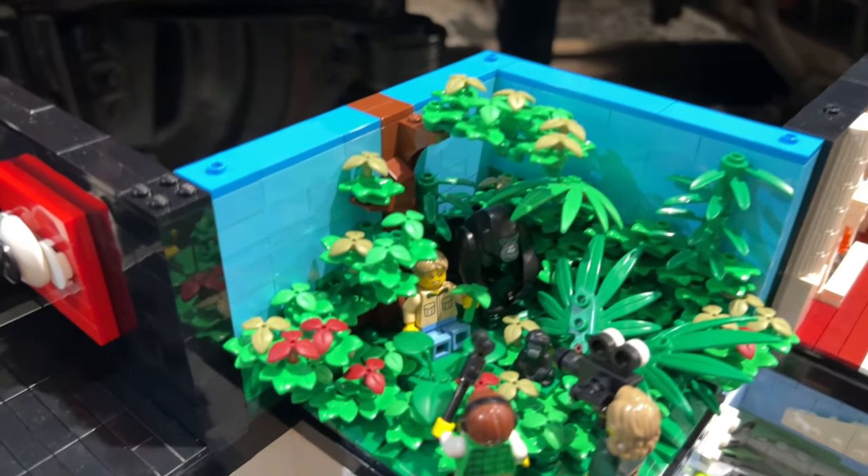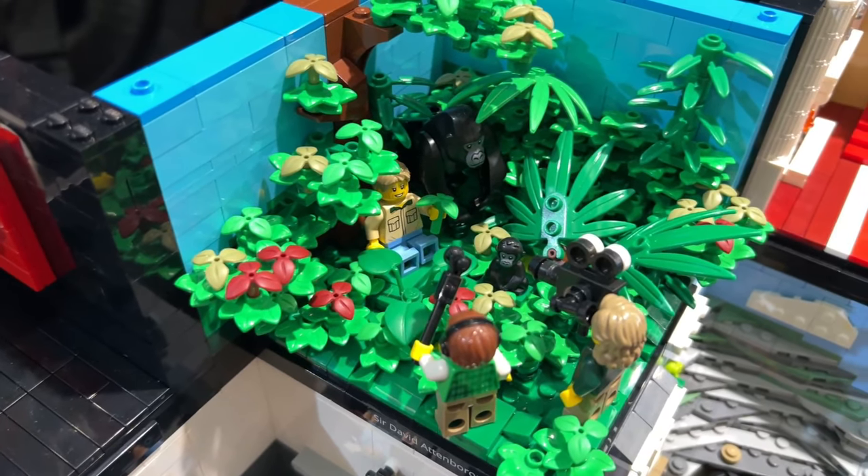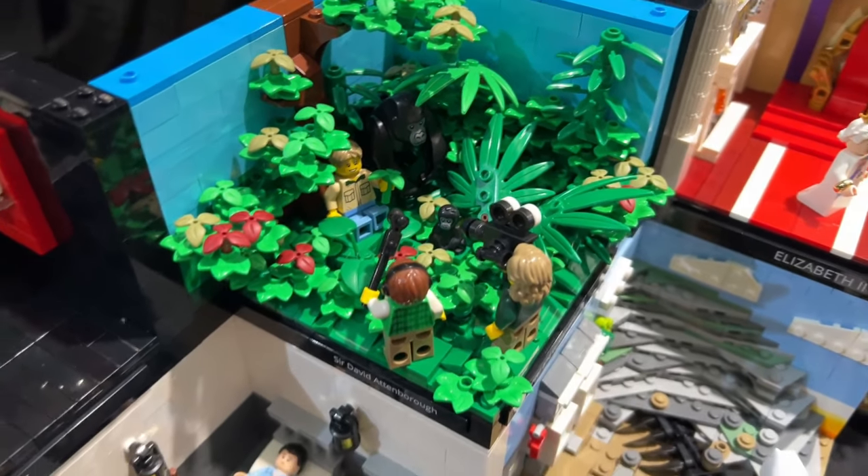It was tough to pick a favourite from the famous Brits collection, but I'd have to go with David Attenborough, which was actually made by Zoo Bricks as well. I love David Attenborough in general, but this creation looks amazing and definitely captures him in his natural state quite well.